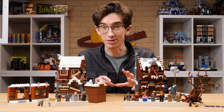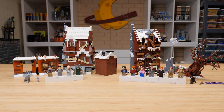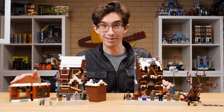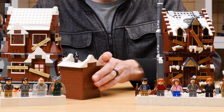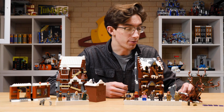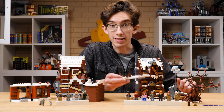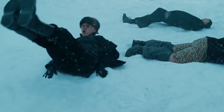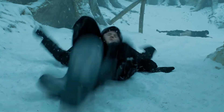Both Shrieking Shack sets come with side builds, and they've chosen very different items. In the 2004 version it was Honeydukes, which is fitting given the location is roughly the same — plus one other build. The 2022 version gives us the Whomping Willow, as the name suggests, and also a fence representing the snowball fight scene from Prisoner of Azkaban.